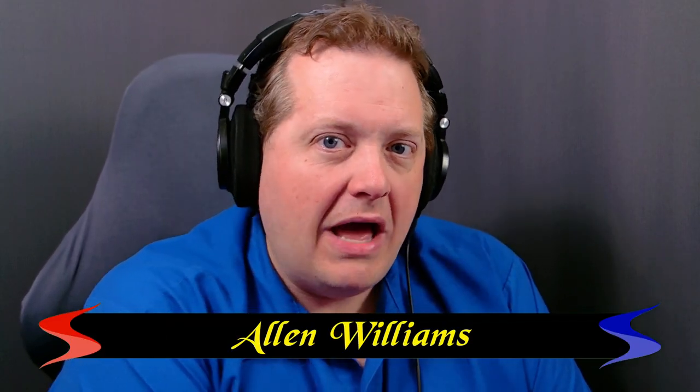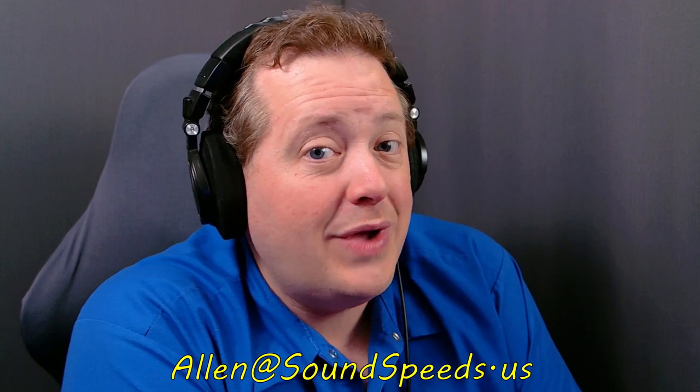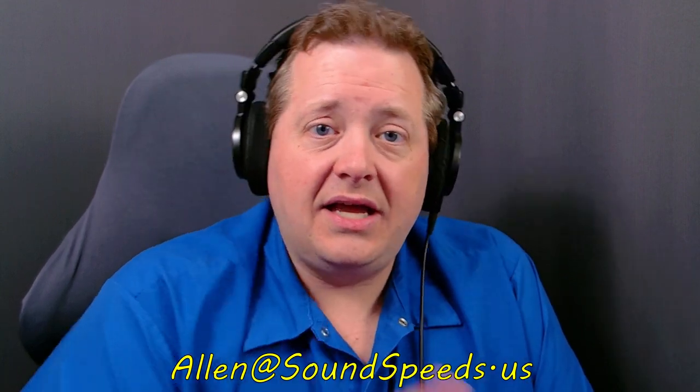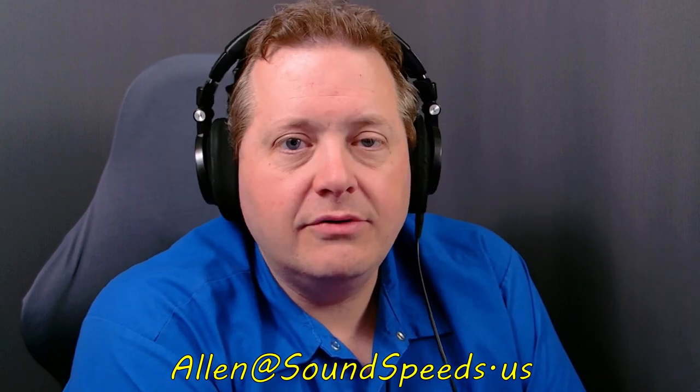Welcome to another reaction video on Soundspeeds. This video was submitted to me from a viewer — not in the PBS sense, but a viewer who sent me the video. If there's a video you'd like me to react to, send it to me at alan@soundspeeds.us — that's a .us email address, and it'll be down below in the description.